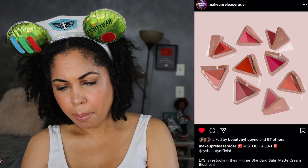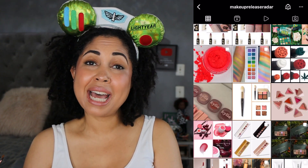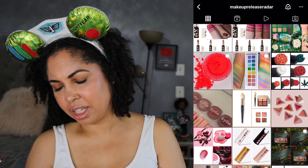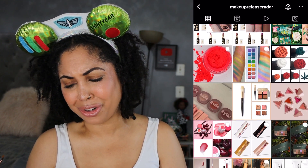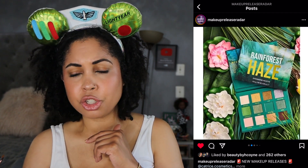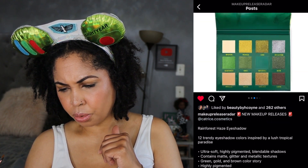LYS Beauty has restocked their satin matte cream blushes — these look beautiful. We talked about the Vive palette; there's also a little set with a brush. I did pass on the Vive palette — I've had it in my cart about five times and I can't get anything to $120 for free shipping. Let's look at this palette by Catrice Cosmetics called Rainforest Haze — it actually looks beautiful. I've not tried Catrice Cosmetics, so let me know if you have. It's a nice color story and it's twelve dollars, so nice color story and a cheap price.